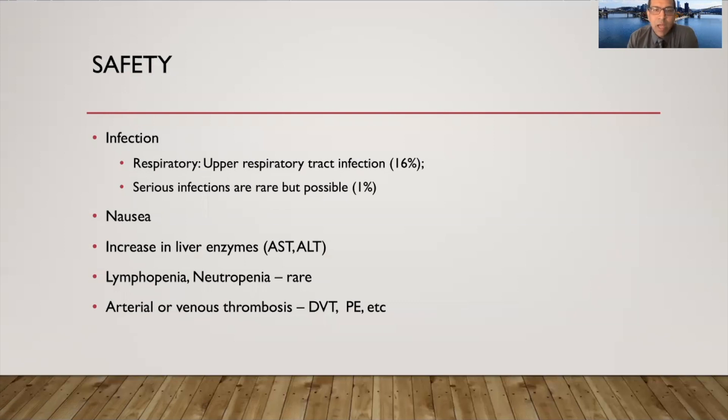What about the safety of baricitinib? Because it suppresses the immune system to prevent pro-inflammatory cytokine storm, it can lead to an increased risk of infections — however, serious infections are rare. It can cause mild nausea, sometimes raise liver enzymes, and can decrease blood counts, but rarely. One of the most important side effects is it can increase the tendency to form blood clots like deep vein thrombosis or PE. However, patients with COVID are often on anticoagulation or should be on anticoagulation during moderate to severe disease, so that thrombosis risk can be easily mitigated.